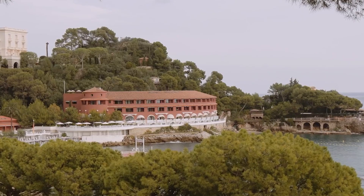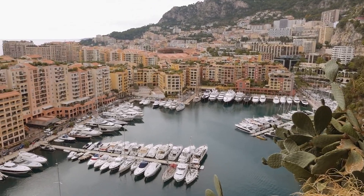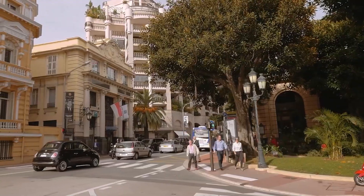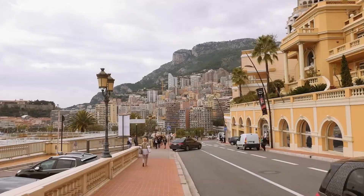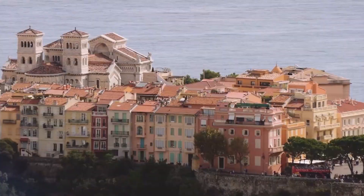Welcome to the land of luxury and glamour, Monaco, a tiny yet captivating city-state surrounded by the shimmering Mediterranean Sea. Monaco is a place where dreams come to life and memories are made. With its stunning natural beauty, world-renowned attractions, and endless opportunities for adventure, it's no wonder why this tiny principality attracts millions of visitors each year.